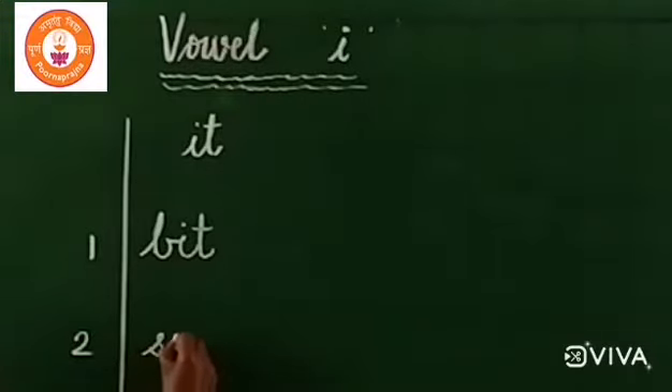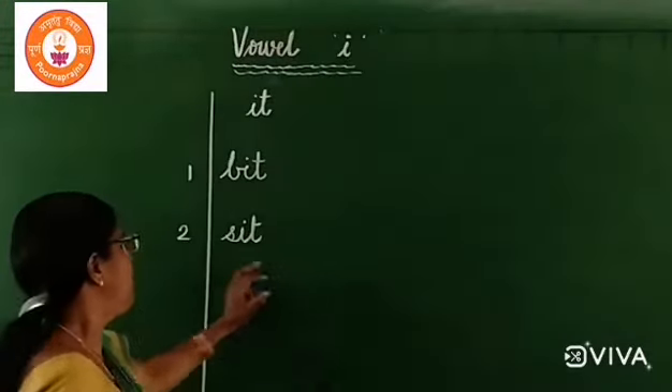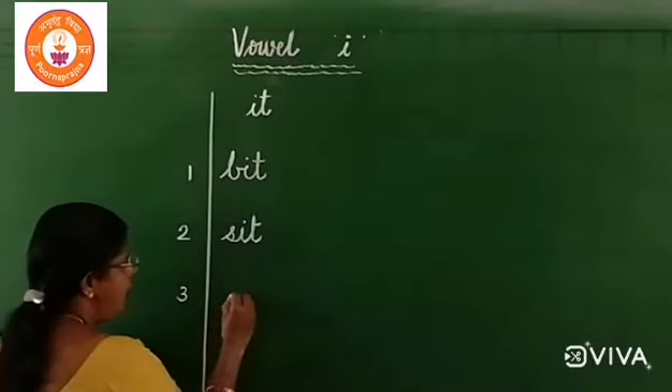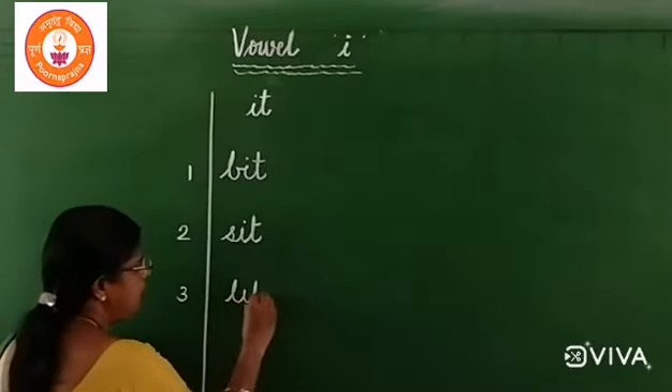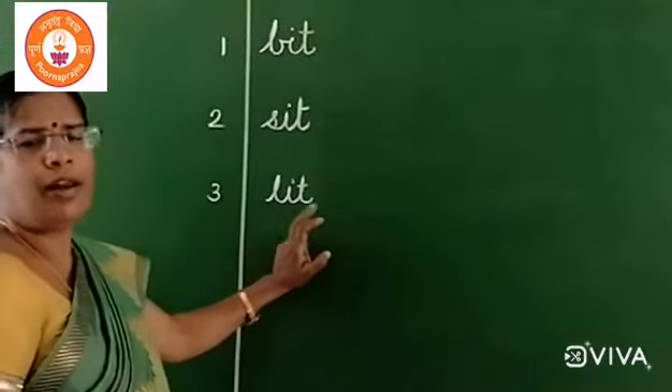S, E, T — set. S, E, T — set. Number three: L, I, T — lit. L, I, T — lit.